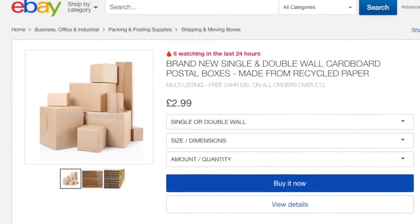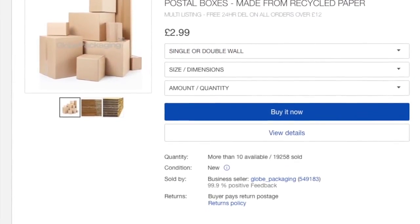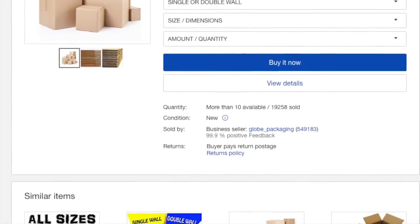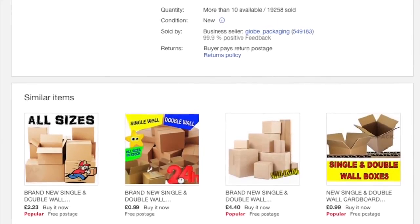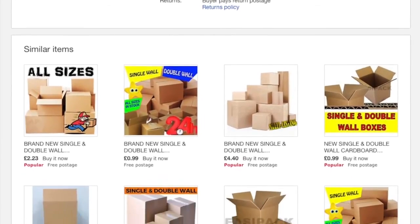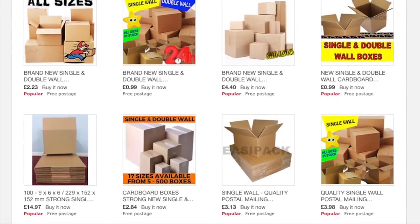For new goods you can use stock images that may have been provided by the supplier or manufacturer, but for used items you must supply your own shots. Don't forget to abide by the eBay picture standards — this will help them display your products to their best advantage in search and on mobile.